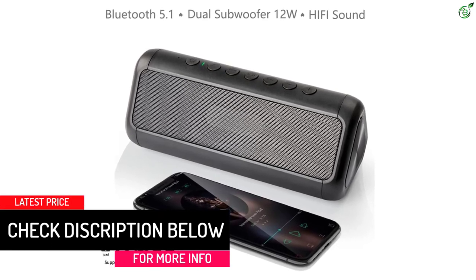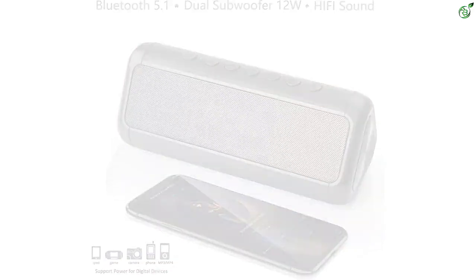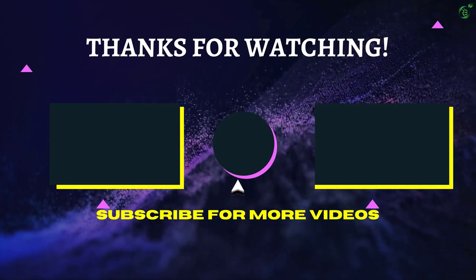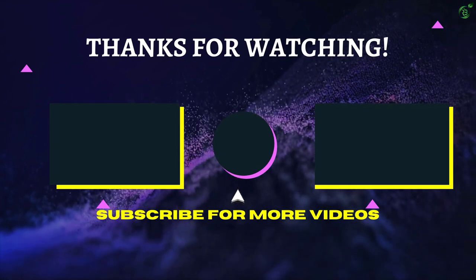The speaker can also be used as a power bank to charge your smartphone or other devices. That's all for now — thanks for watching! If we helped you out in any way, please hit the like and subscribe button. We'll see you guys in the next video.